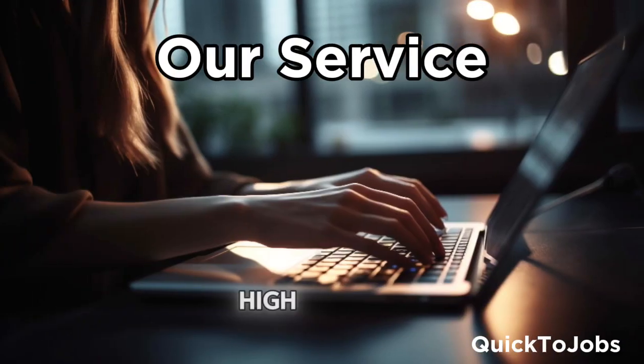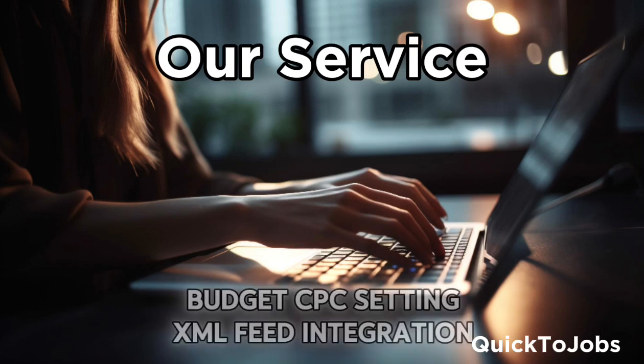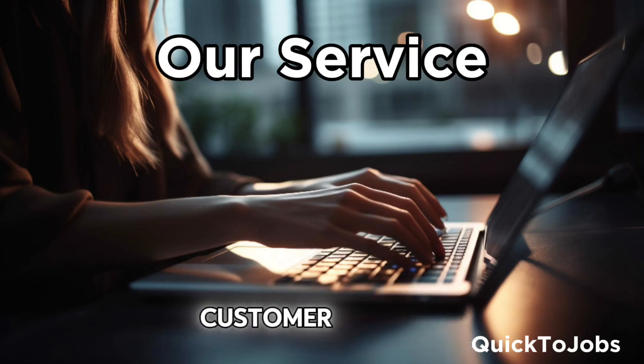Our service includes high quality traffic, partner program, budget and CPC setting, XML feed integration, quick setup, and customer support.